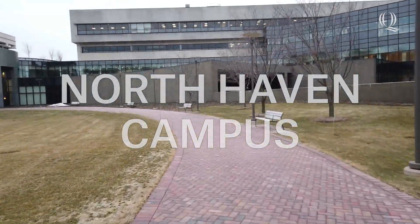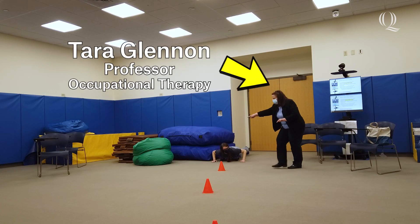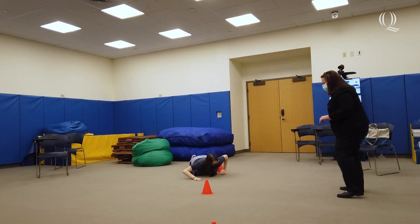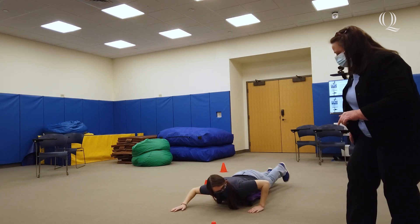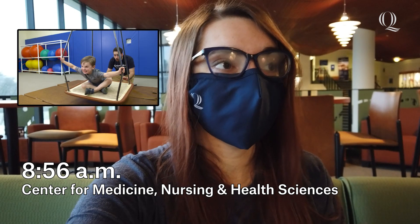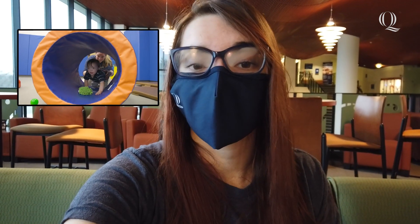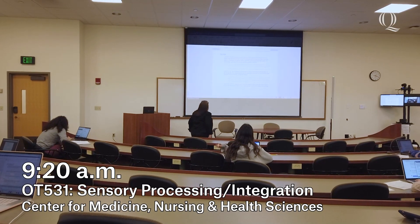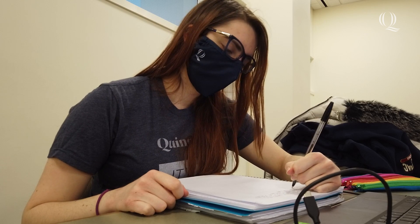The first class we're going to today is sensory integration. In this class we basically learn about senses and how they impact a child's ability to function — and when I say senses, I don't mean the typical five senses. I'm talking about where your body is in space, your sense of balance, and yes, even your vision, smell, and taste. It's so important to pediatric occupational therapy, and we really get an entire class where we immerse ourselves — we even get a lab and a fieldwork. Today we are going over a case study we've been working on, really studying the child and breaking down what his problems and sensory issues are.